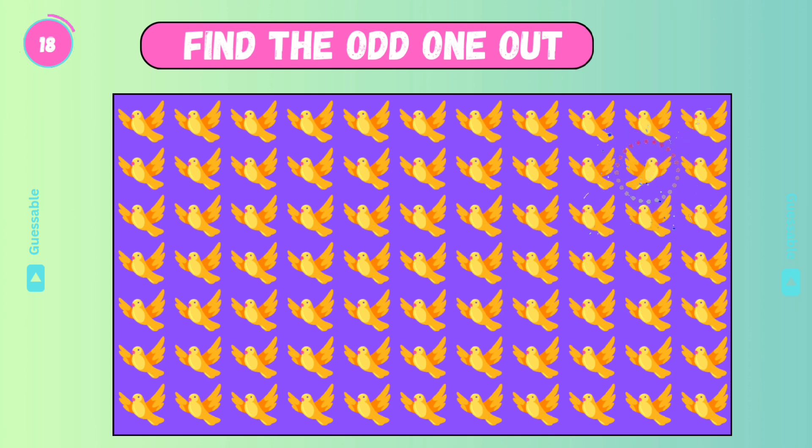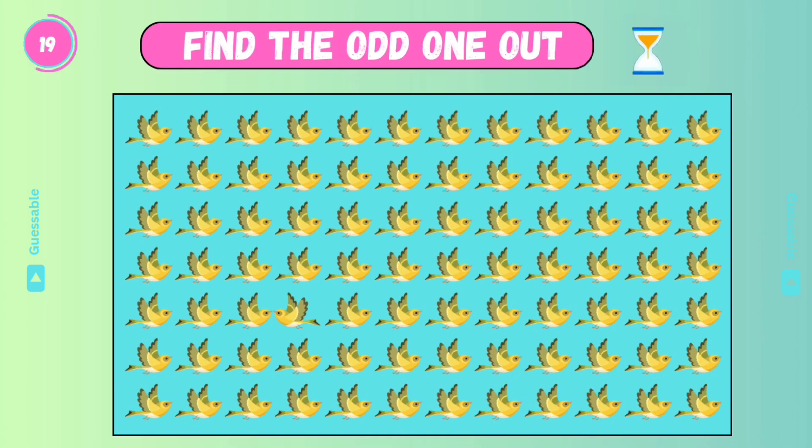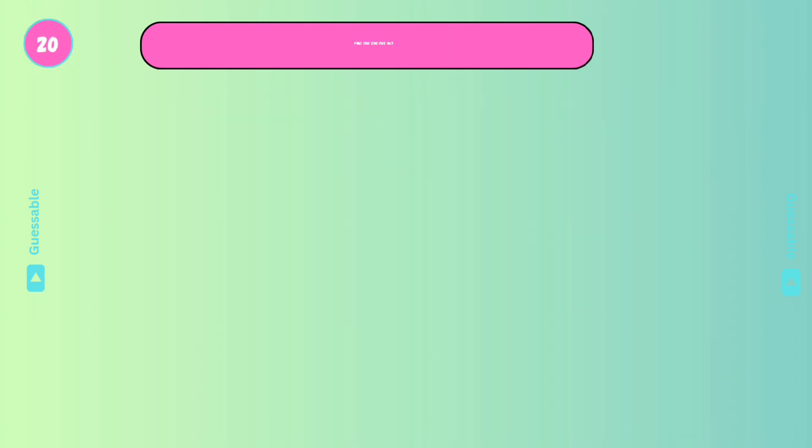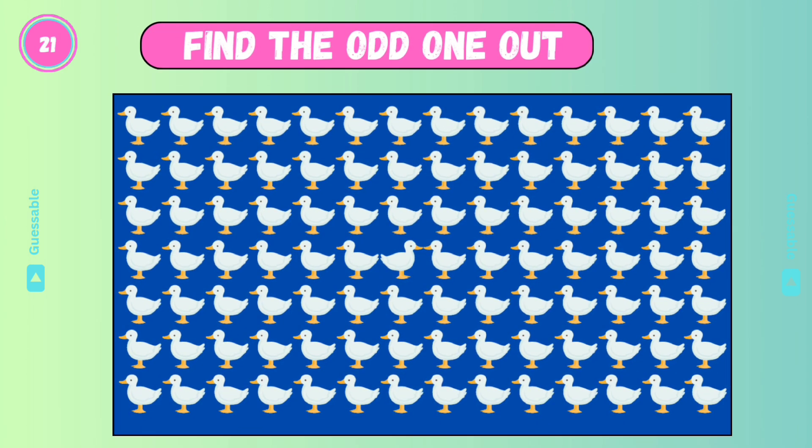Yes. Find the odd one. Good. It's difficult. Good. Wow, check this one.